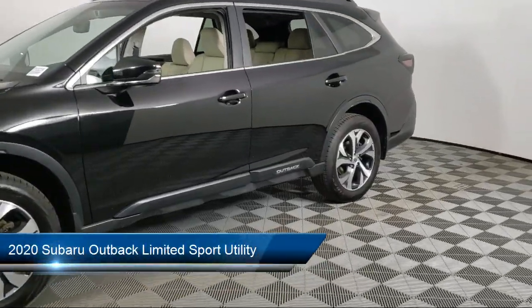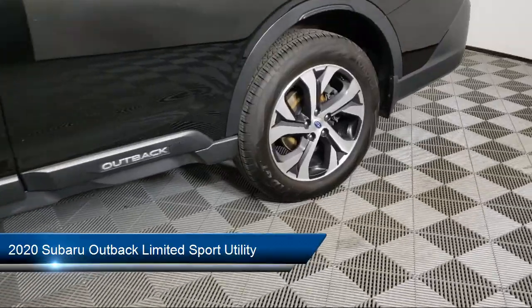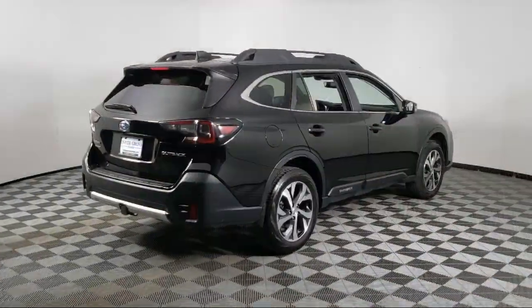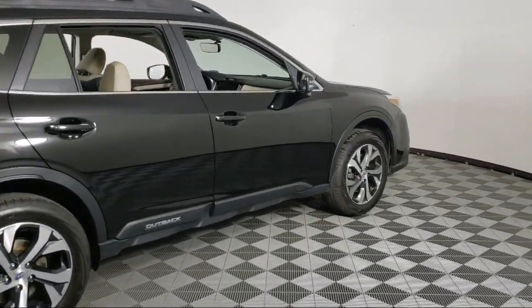It comes equipped with rear view camera, Sirius XM satellite radio, perforated leather trimmed upholstery, Starlink Apple CarPlay Android Auto, and the Starlink Safety and Security Emergency Communication System.